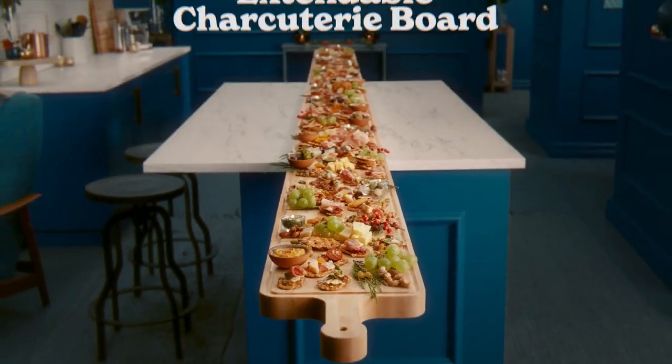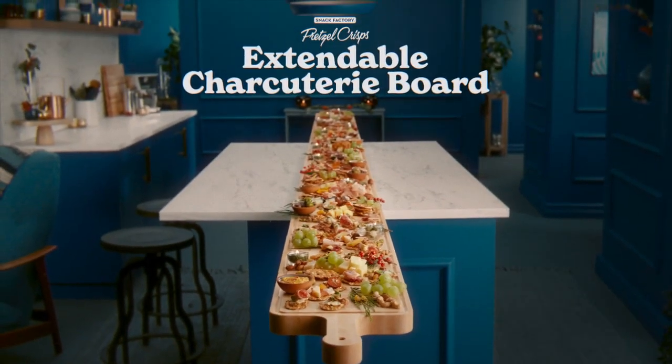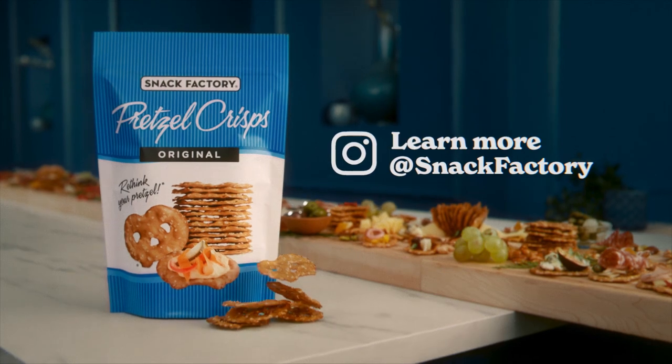The Pretzel Crisp's extendable charcuterie board. It's really long. Learn more on Instagram.